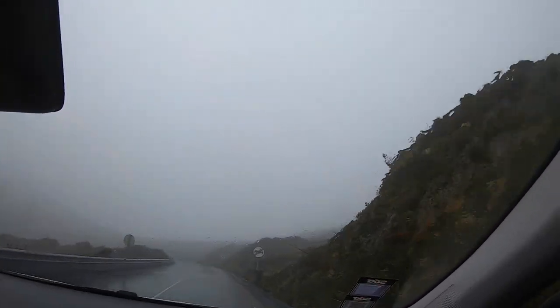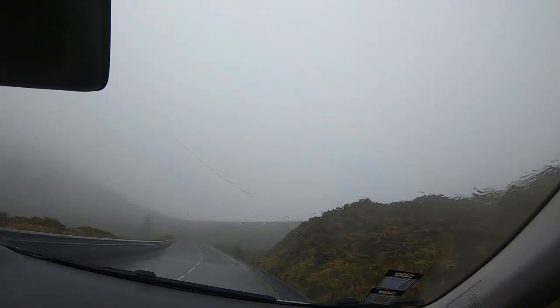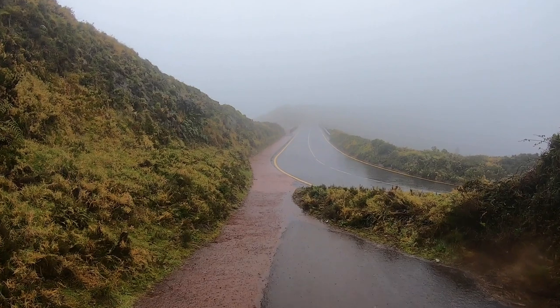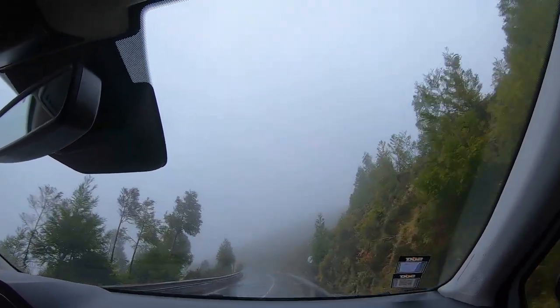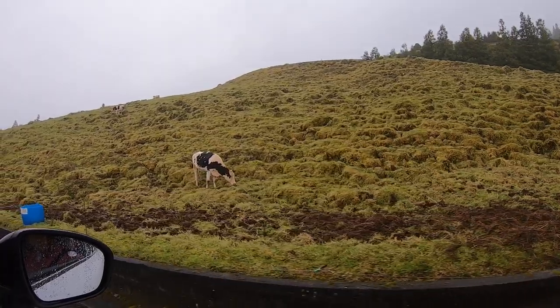Unfortunately it was so foggy and rainy that there was absolutely nothing to see. I tried to park and walk up to the viewpoint, but as soon as I arrived I just turned and went back down because there was absolutely nothing — only fog.